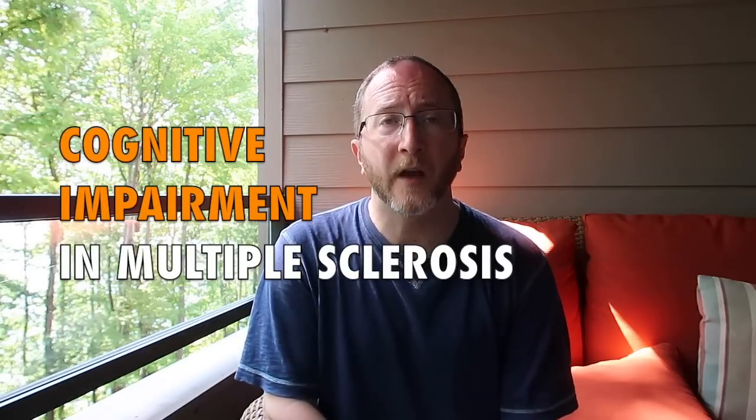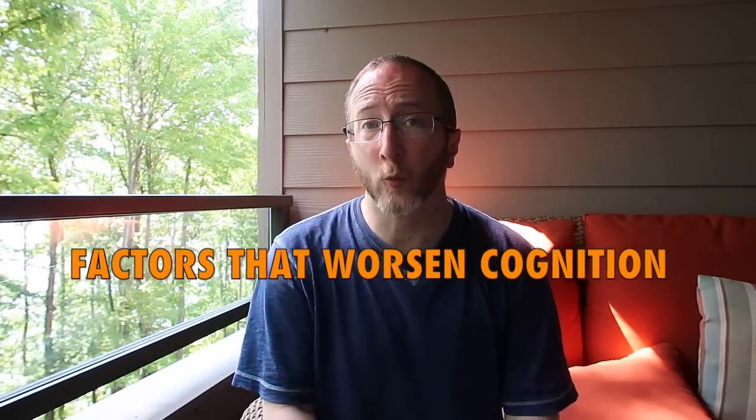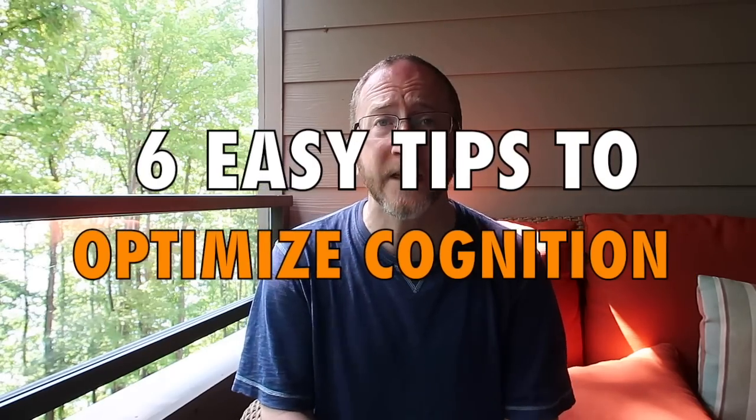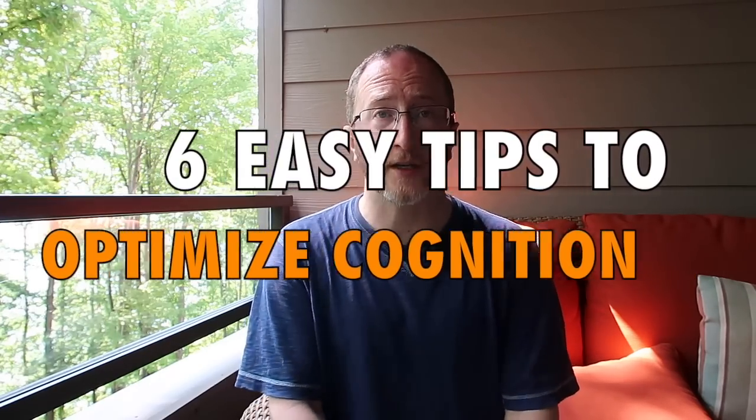In this video, I'm going to be discussing cognition in MS. I'll review several factors that can worsen cognition, spend some time talking about testing which can help us better understand cognitive impairments in MS, and most importantly, I'll share six easy tips that you can immediately apply to optimize your own cognition.